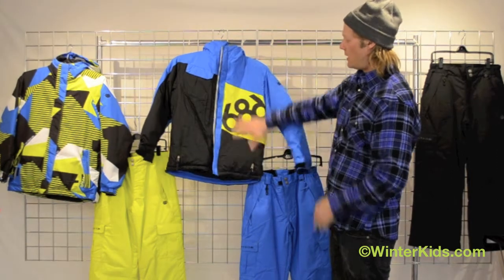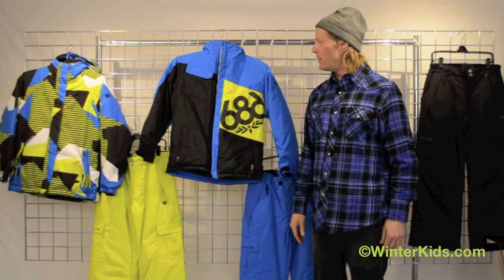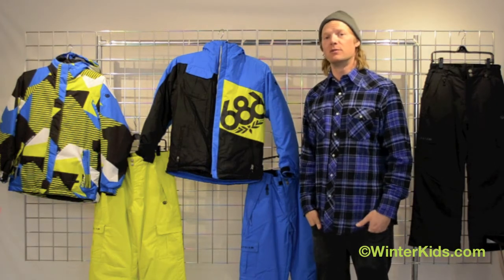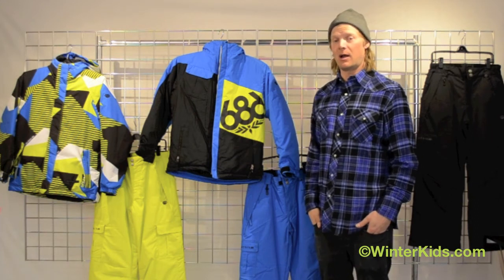This jacket is great for a colder day and is waterproof and breathable — 8,000 millimeters of waterproofing and 5,000 grams of breathability. Thanks for choosing our iconic jacket.